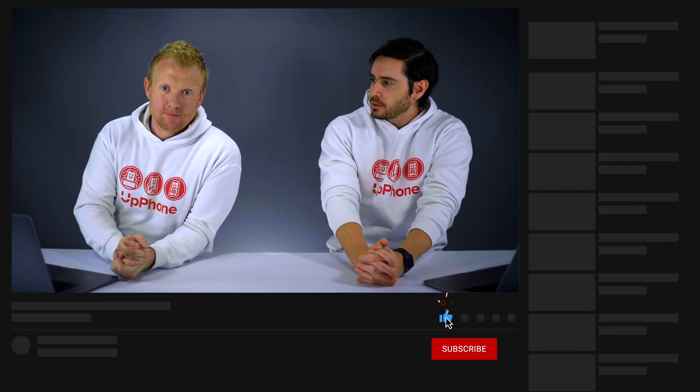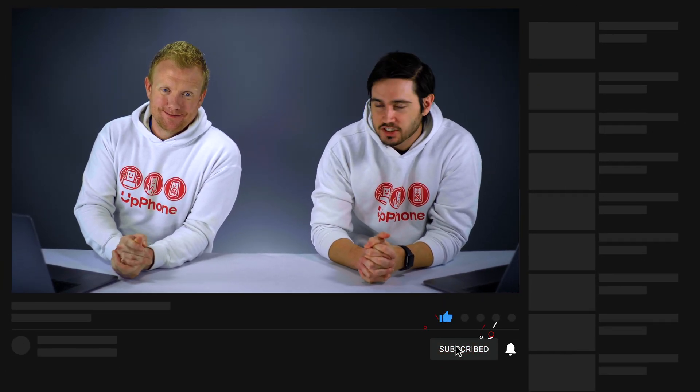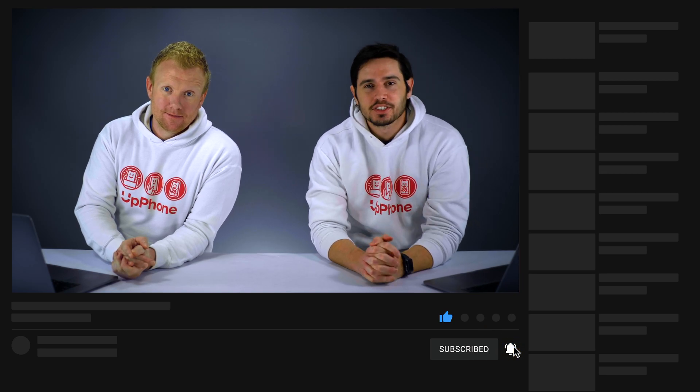Thanks for watching. Give it a thumbs up if you enjoyed, leave a comment below with any questions or if you want to disagree with us about the usefulness of 5G. Don't forget to subscribe for more great videos about cell phones and plans.